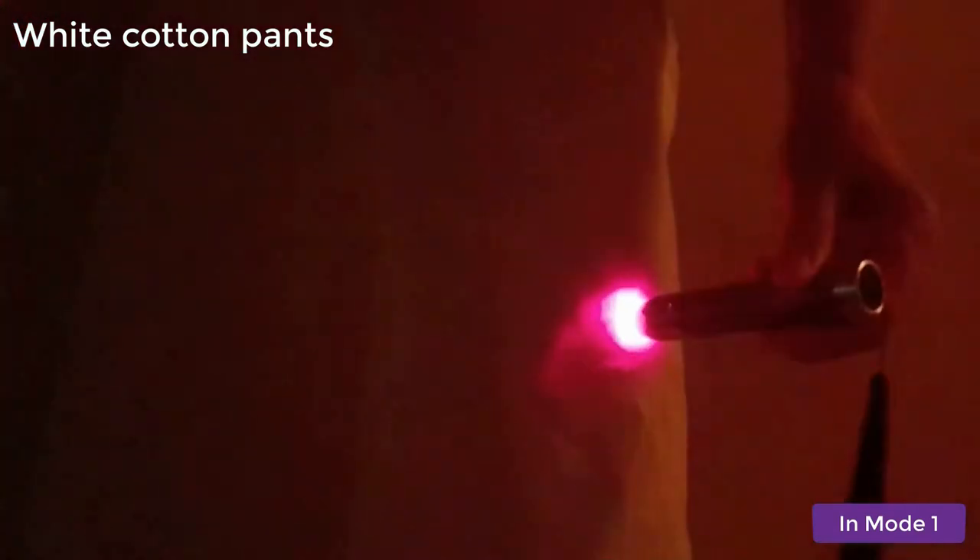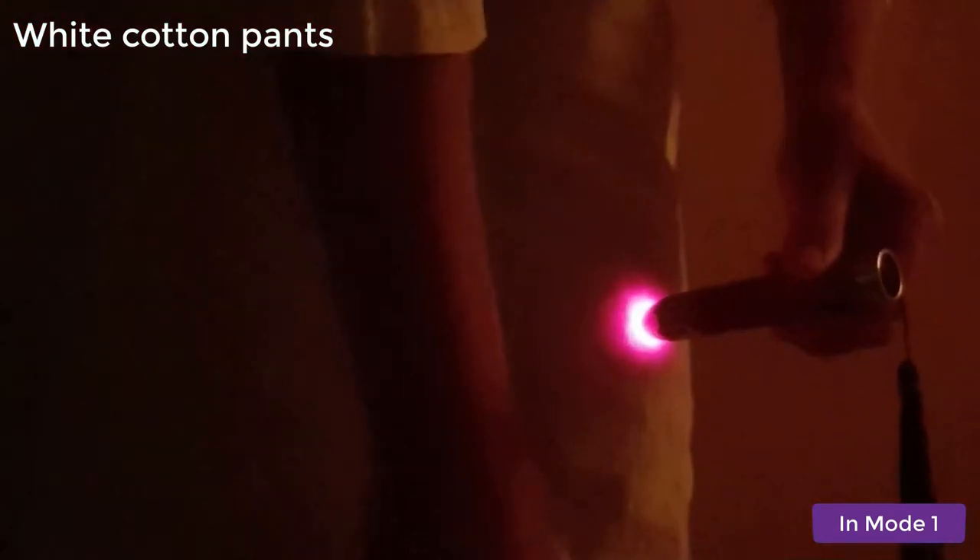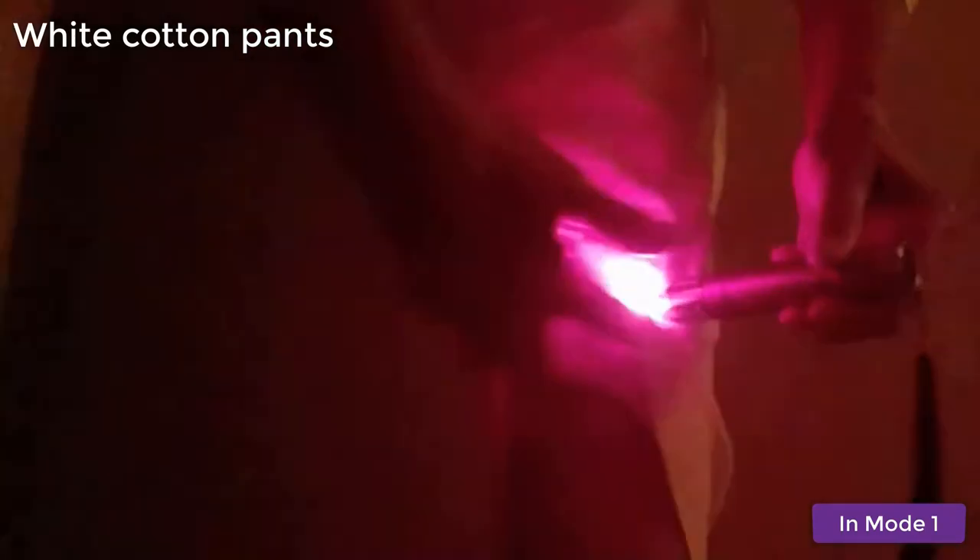First we have the white cotton pants that I'm wearing today. I'm using the light in mode 1 — in other words, 200 milliwatts of strength. And as you can see, yes, the light shines through the white cloth.